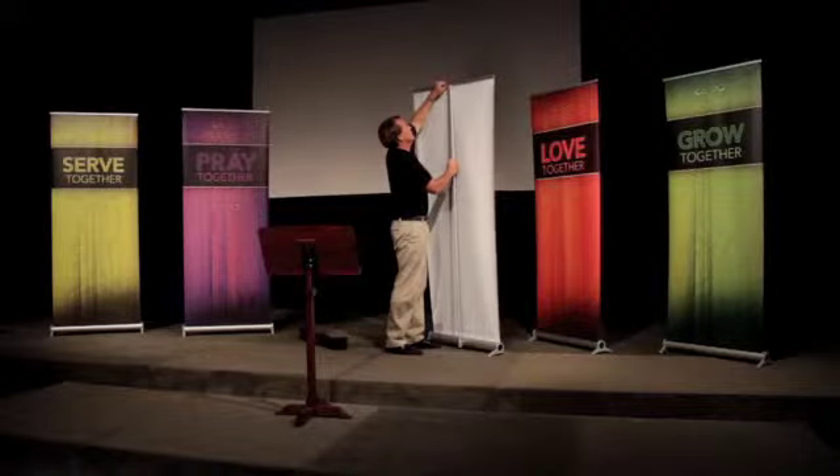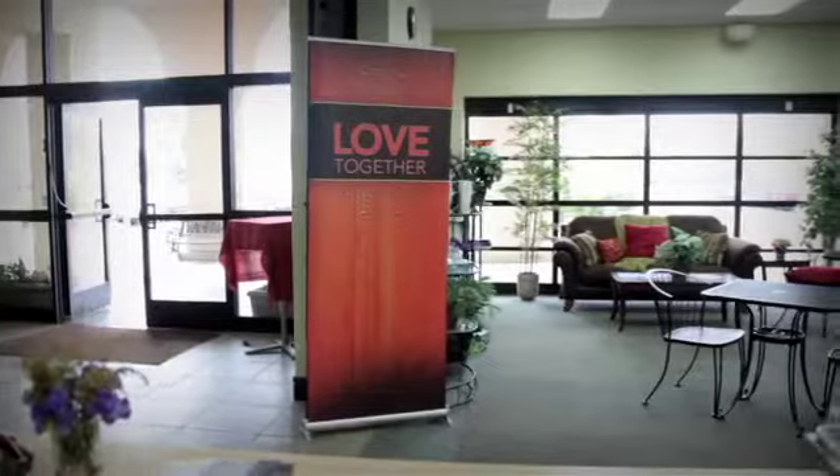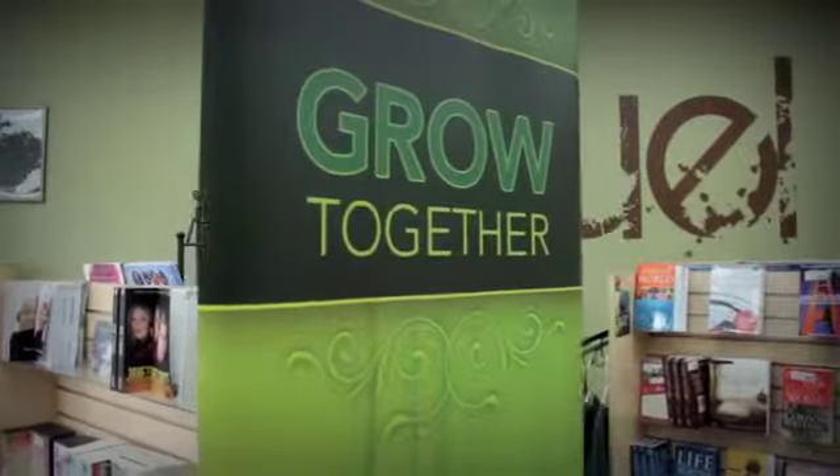The roll-up banner can easily be set up and taken down in just seconds, making it the ideal banner for any location in your church — in the lobby, hallways, classrooms, on stage, and as decor around your church.